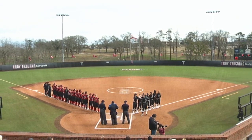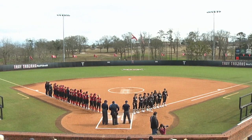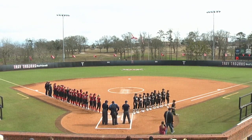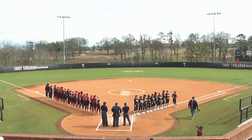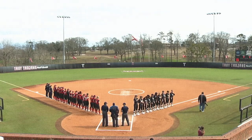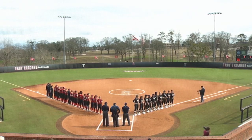Hello and welcome everyone to NCAA softball. We are here in Troy, Alabama as we kick things off for the Trojan Invitational this weekend, as Troy and SIU Edwardsville will start things off this afternoon. I'm Jonathan.